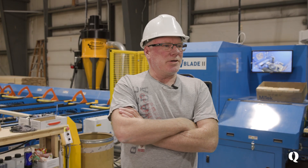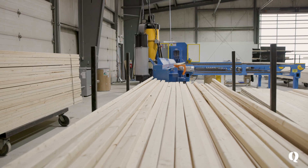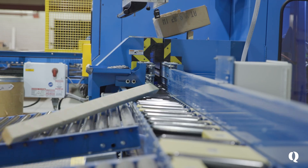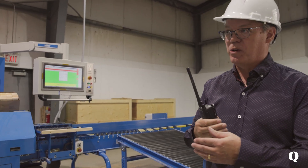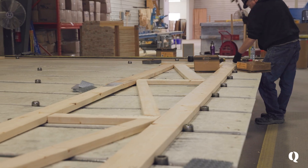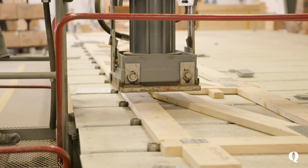I value our trees greatly and it bothers me when I have to throw material out. This machinery helps us use the best of it. These pieces up here are pieces we know we use on a regular basis for common trusses, so the saw knows that, cuts them out, and we can label and put them aside instead of throwing them out.